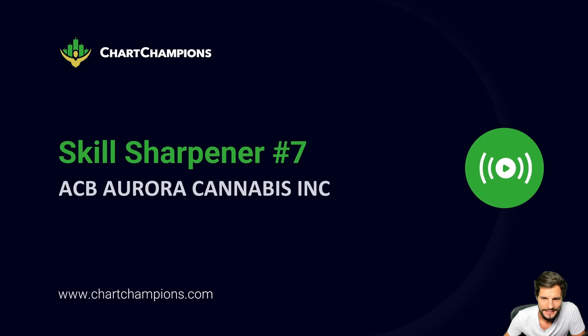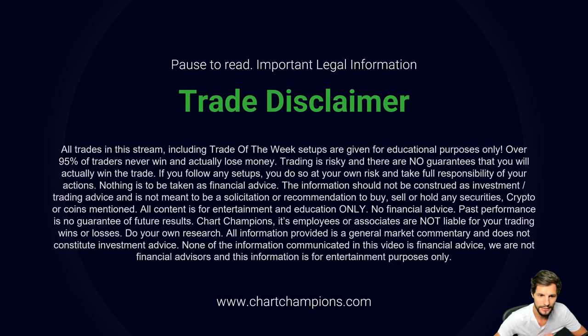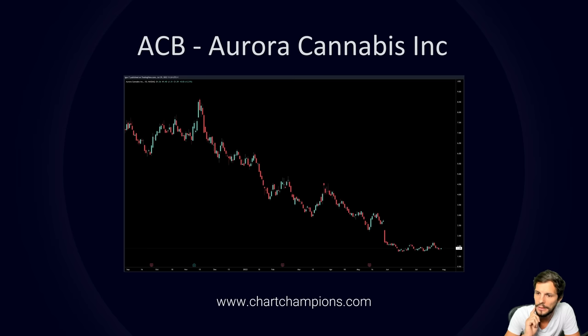Hello team, so Skill Sharpener number 7. For those of you who know, we were looking at the cannabis stock a couple of weeks back. Before we dive into what came to fruition, we need to get the legal and trade disclaimer out of the way: everything covered here is for educational purposes only, focused on paper trading, and purely for entertainment purposes. Make sure you pause and read the important legal disclaimer, and with that out of the way let's dive into our Skill Sharpener.